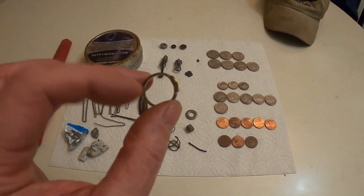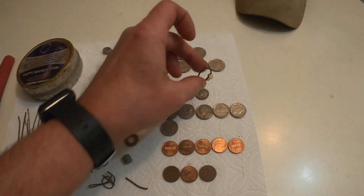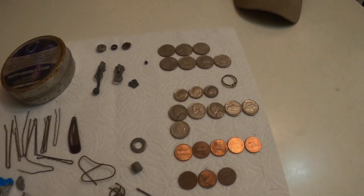Not bad for a second little hunt at 20 below here in Fairbanks, Alaska. Alright guys, thanks for watching and I'll see you all next time. Going into surgery here in a few days, so I'll let you know when I'm out.